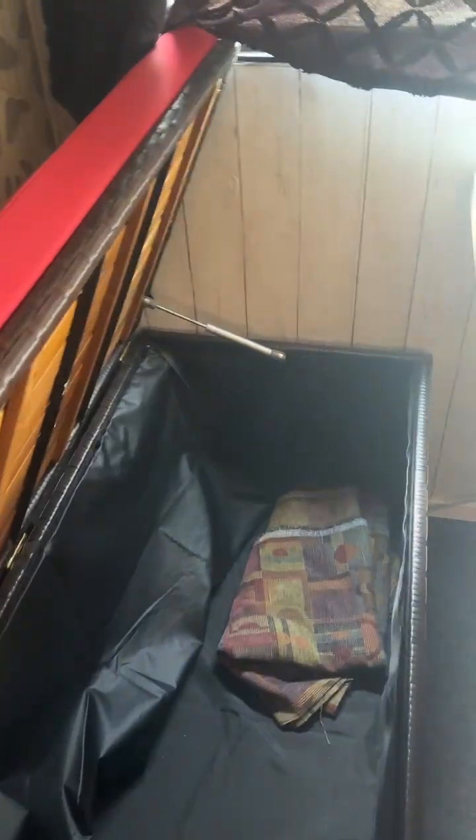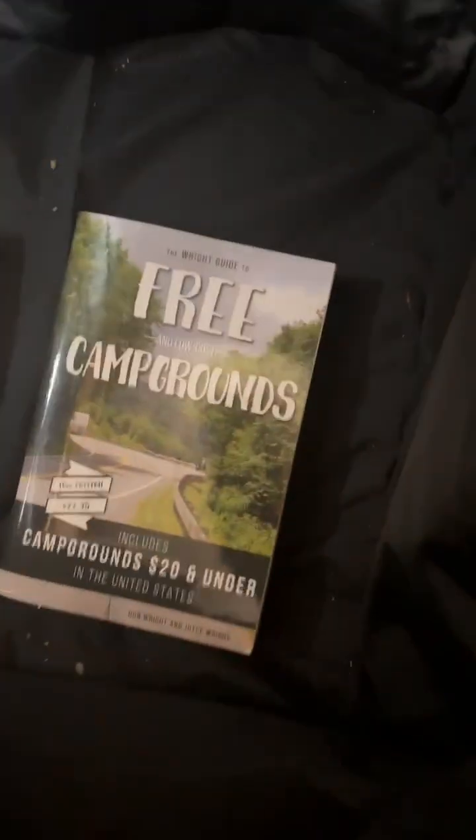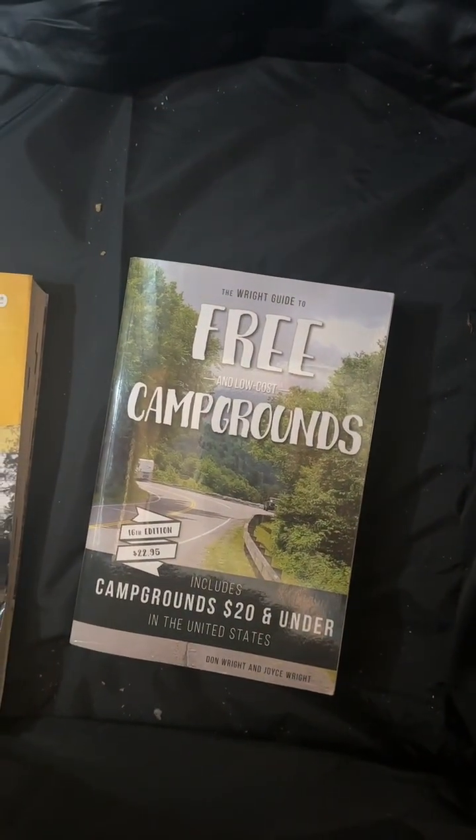These are great big storage benches, and this storage bench — these are super handy. This is the best one actually. This cool book about free campgrounds across the country is really good for boondockers.